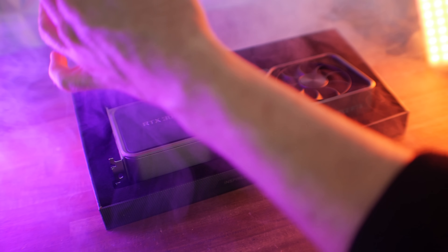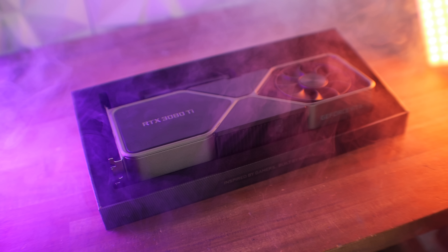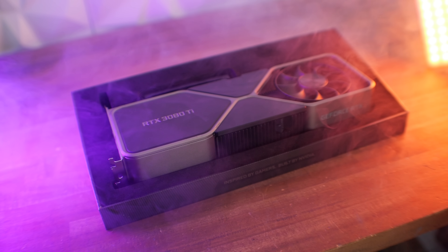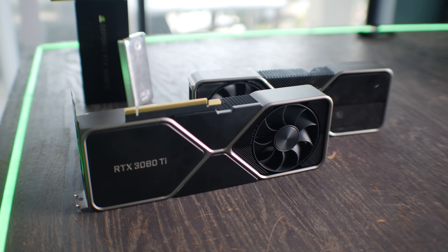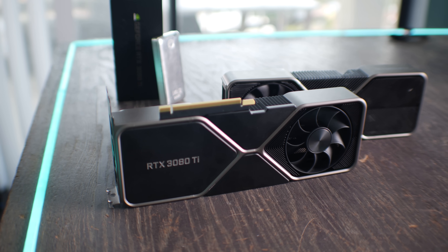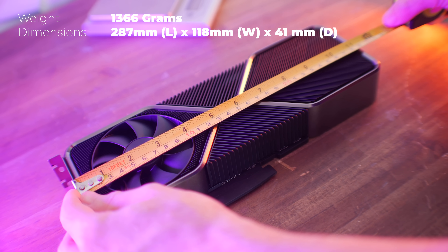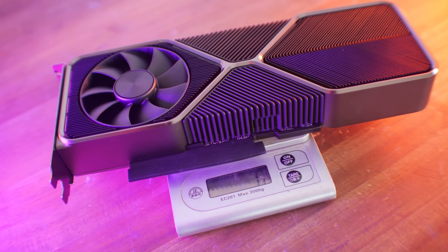I believe we're now starting to see this effect in front of our very eyes, with the $1,199 USD MSRP of the 3080 Ti, especially when we compare that to the $699 MSRP we got with the 3080 last year. In fact, these cards in terms of size, weight, and cooler are almost identical — they share the same footprint. But now back to the pricing, which we're going to talk about before we get into the numbers.